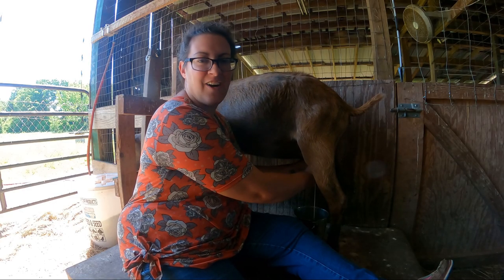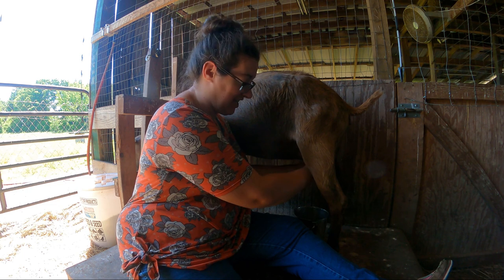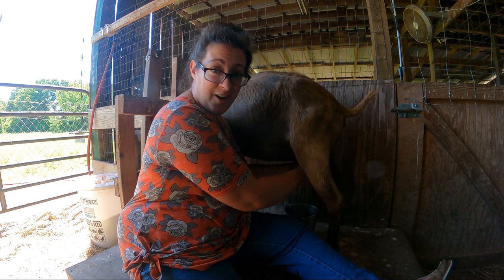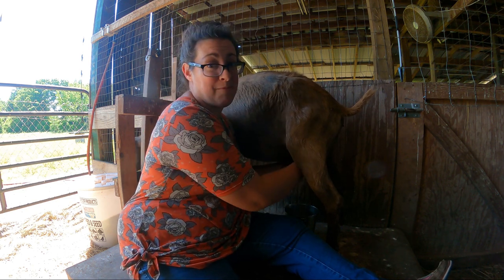Good morning, guys. So it's going to be a little bit noisy in the barn — it's milking time. We've got some hungry babies who haven't had a chance to see their mama all night. In this video, we're going to do a little bit of a dairy goat update, show you who we're currently milking, who we're going to stop milking soon, and exactly how much milk we're getting.